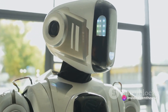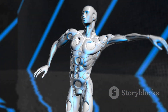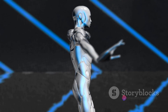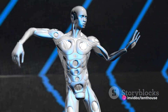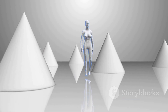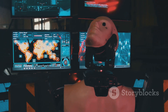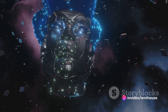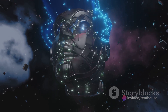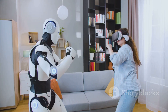Geminoid DK challenges our very perception of what it means to be human. In a world where a machine can look and act like us, where do we draw the line between man and machine? This question is not just philosophical — it's a real-world issue as technology continues to advance. The robot's ability to mimic human behavior is powered by advanced AI algorithms that learn and adapt over time, the same technology that powers self-driving cars and voice assistants. Geminoid DK represents a fascinating blend of art and technology, truly a marvel of modern robotics that blurs the line between man and machine.